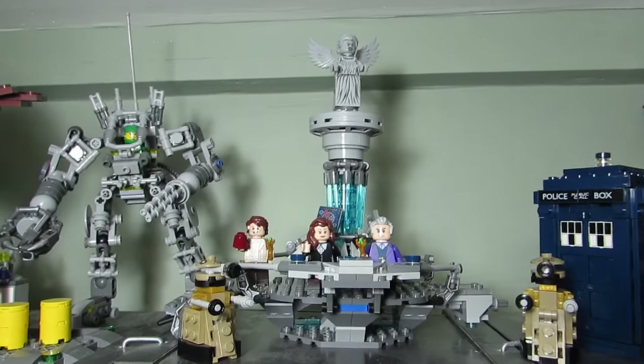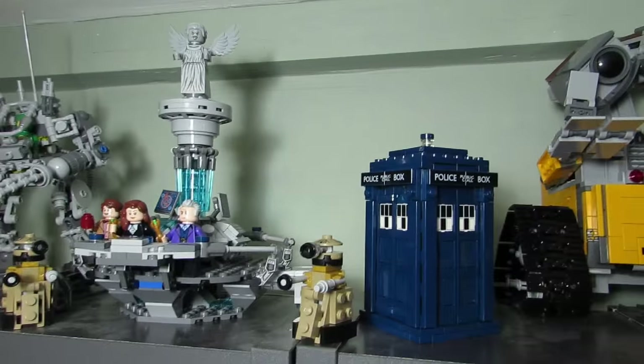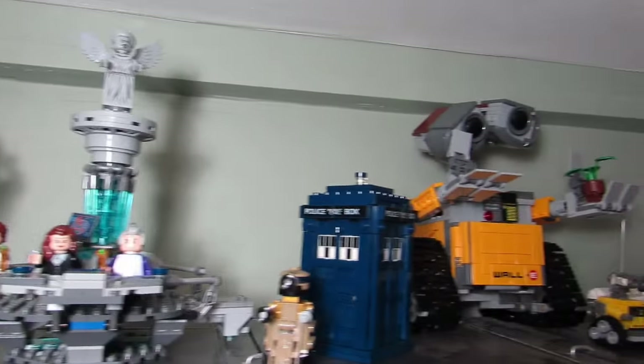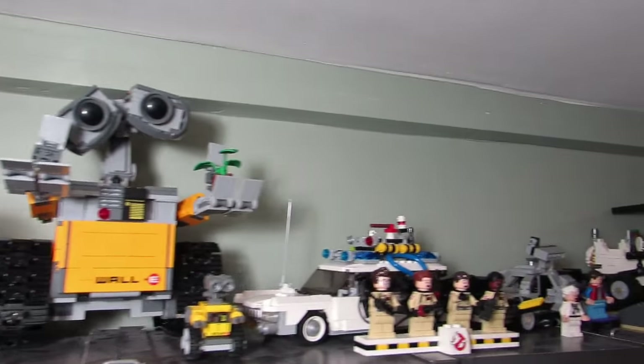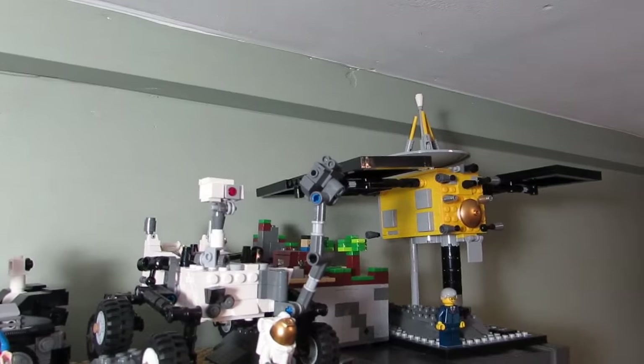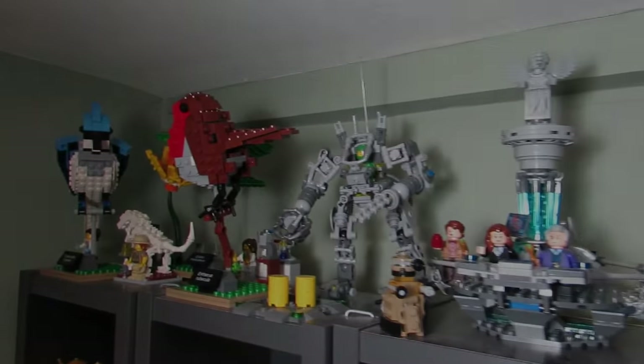Here's the first new set and this is the LEGO Ideas Doctor Who. It's up here with all my other LEGO Ideas sets. Wasn't sure if I was going to be able to fit it up here just because there's a lot. I'm also not sure if we can put any future LEGO Ideas sets up here unless I somehow move those minifigure boxes out of the way.